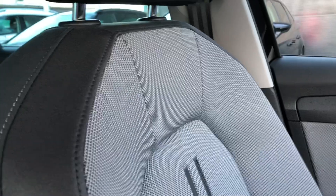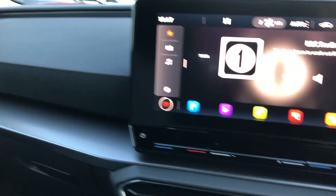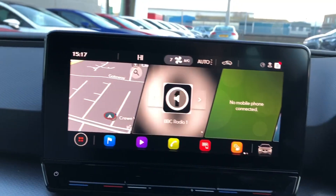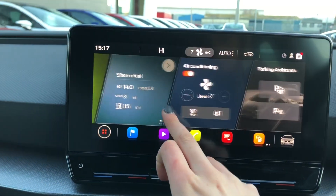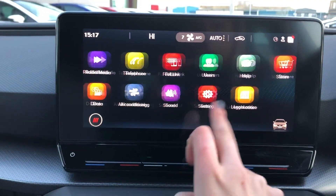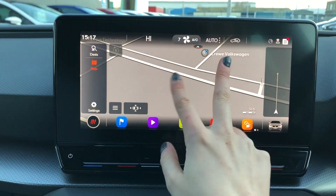In the front we've got the same detailing on the seats, so it coordinates and matches the rest of the vehicle, along with grey detailing along the front of the dash. Here we've got the touch screen display with lots of options including the full DAB radio, navigation, air control, full link, and some lovely features. It's quite easy to use.